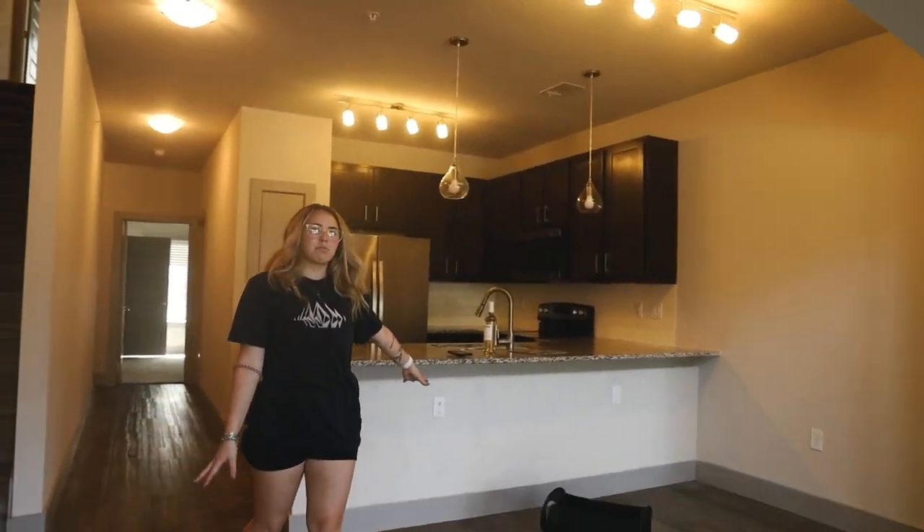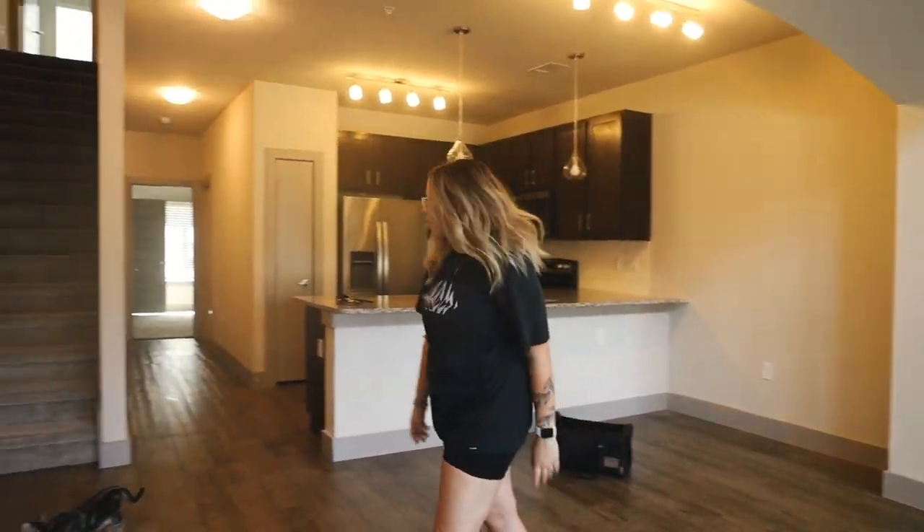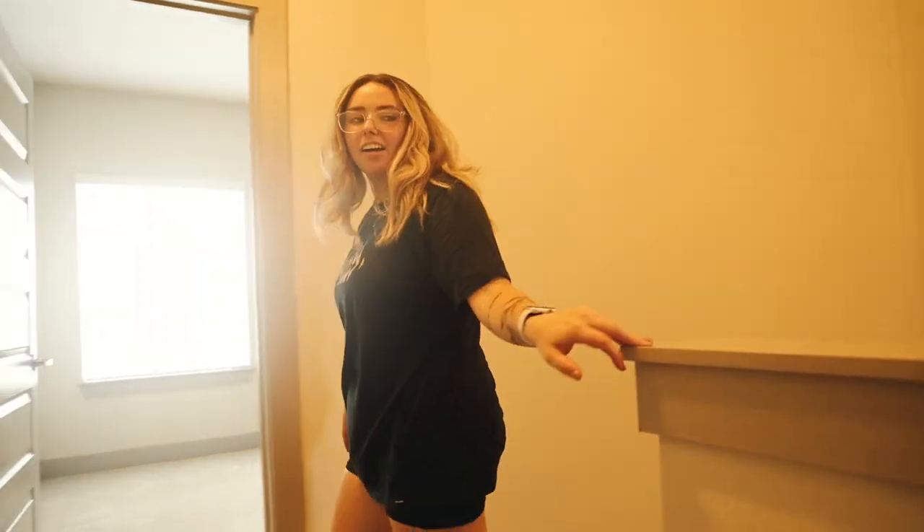Let's go upstairs — much less echoey up here. I love how the stairs have this nice little half-wall thing. It reminds me of how I build those in Sims!